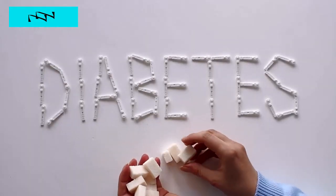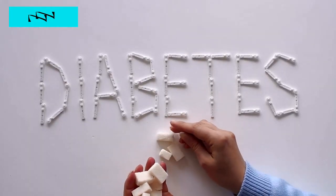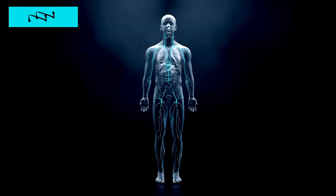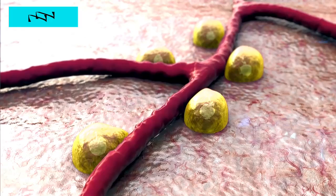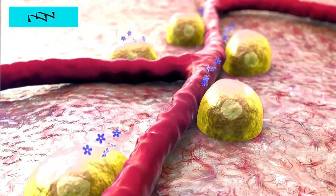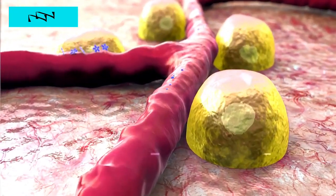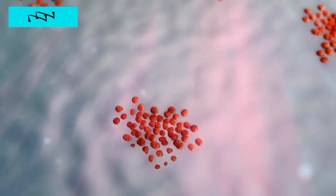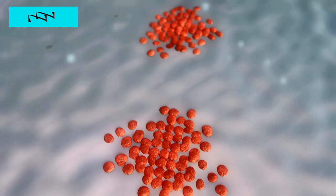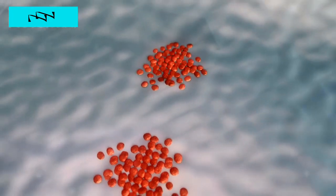Let's commence our exploration by delving into the labyrinth of type 1 diabetes, often labeled as insulin-dependent diabetes. Within the fascinating realm of the immune system, a bewildering phenomenon unfolds. The body's immune cells, typically defenders against foreign invaders, take an unexpected turn, launching a relentless assault on the insulin-producing beta cells nestled within the pancreas. This autoimmune onslaught leaves the pancreas bereft of its insulin-producing prowess, plunging individuals into a state of perpetual insulin deficiency.